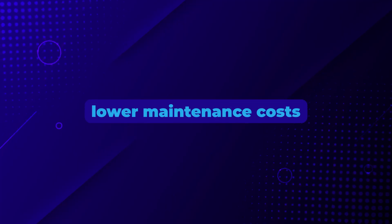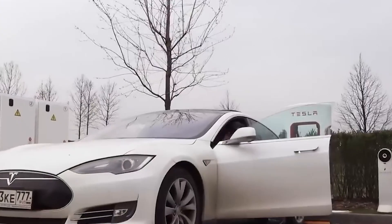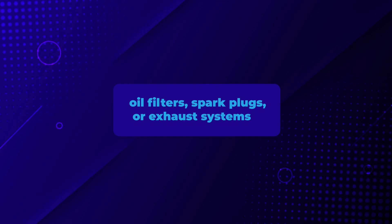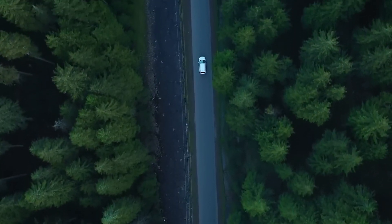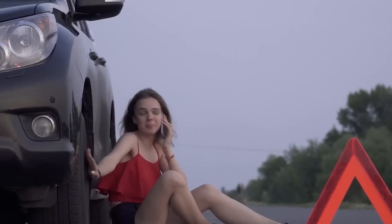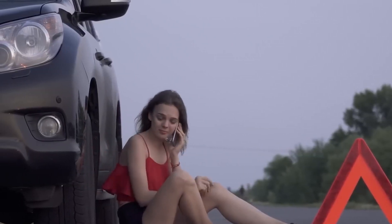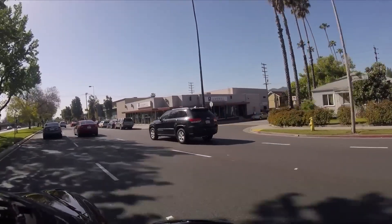Another major advantage is lower maintenance costs. EVs have fewer moving parts than traditional gas vehicles — no oil filters, spark plugs, or exhaust systems that need regular maintenance. This means fewer trips to the mechanic and less money spent on repairs. For example, you won't need to worry about oil changes or transmission issues, which can be costly with gas cars.